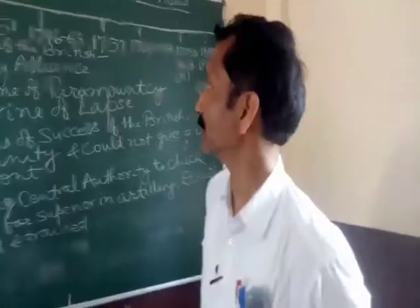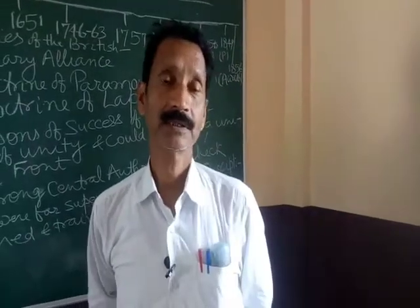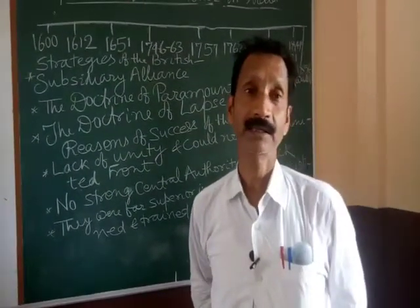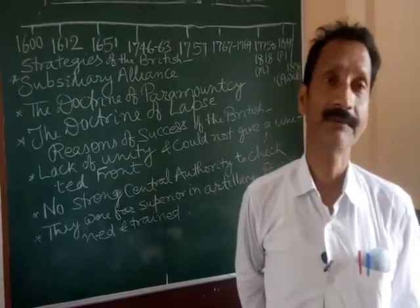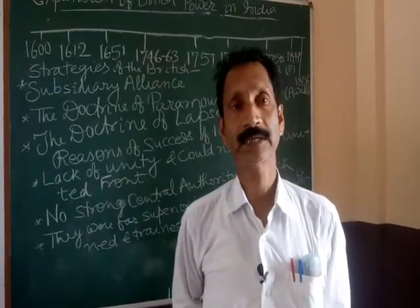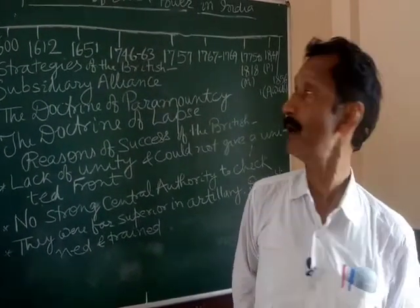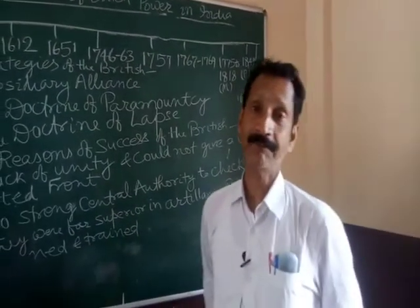And the result was clear — Siraj ud-Daula was captured and killed later. In this way, the British got the right of Diwani. Diwani means revenue power — collecting the revenue from Bengal. Because you know that Bengal was at that time the richest and largest province of India. And after the 1757 Battle of Plassey,